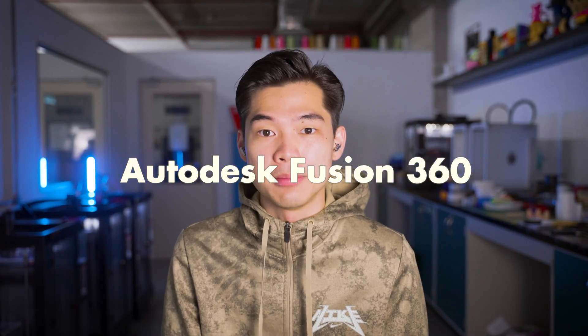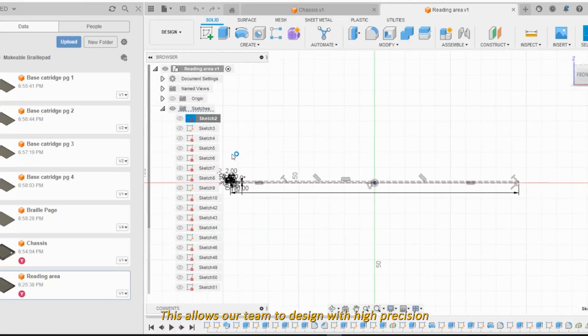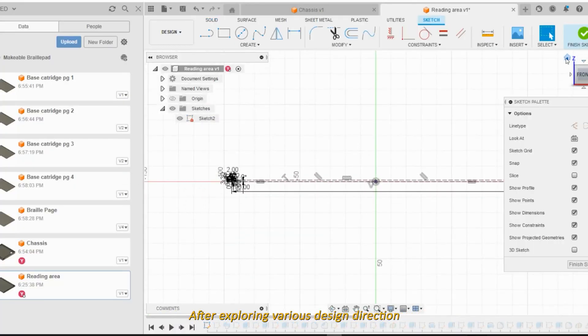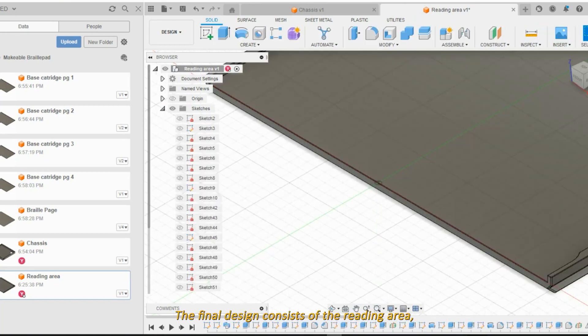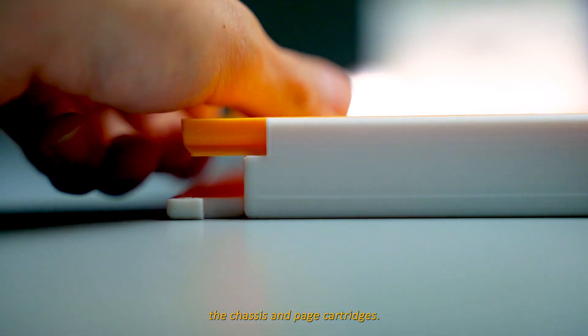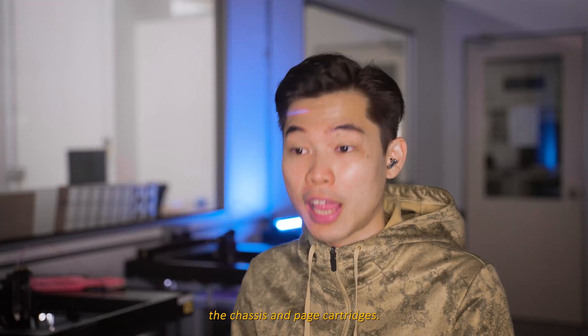During the design phase, the CAD software of choice is Vision360, which allows our team to design with high precision. After exploring various design directions and going through countless prototypes, the final design consists of the reading area, the chases, and lastly, the pitched cartridges.